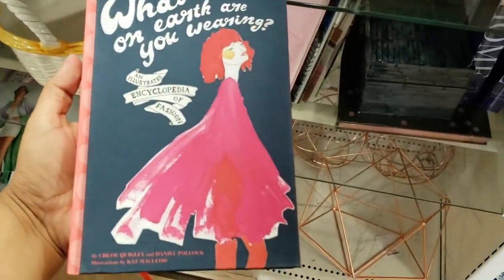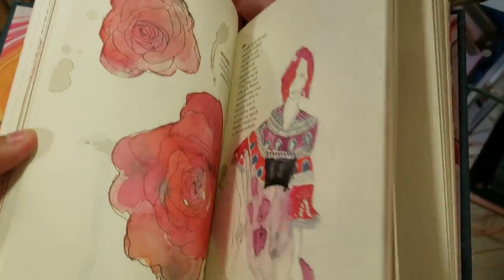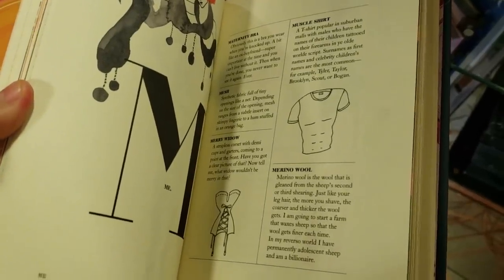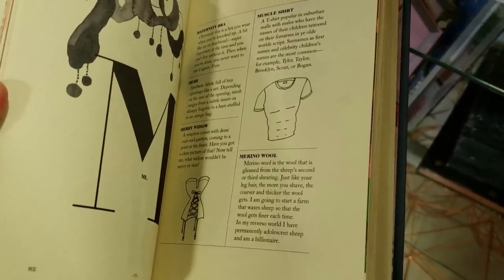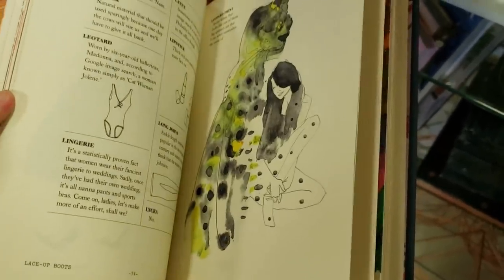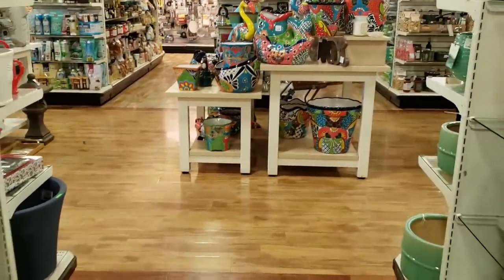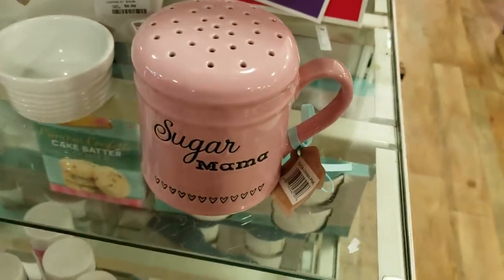Let me look through this one — can we flip through that one? It's going to tell you a little bit of everything. A muscle shirt, a t-shirt popular in suburban malls with males who have the names of their children tattooed on their forearms. Okay, how funny. Buddha is always going to be here — don't you agree? We always see it. We're ready for something new, we're ready for new items. Look how funny — sugar mama.